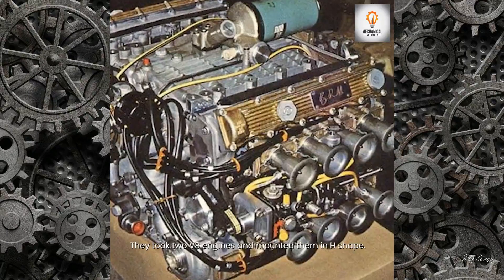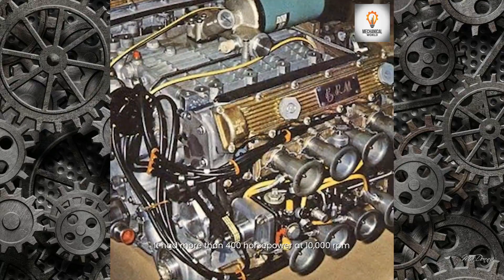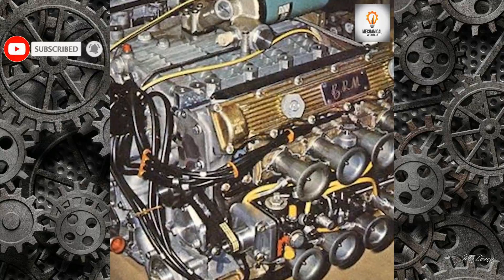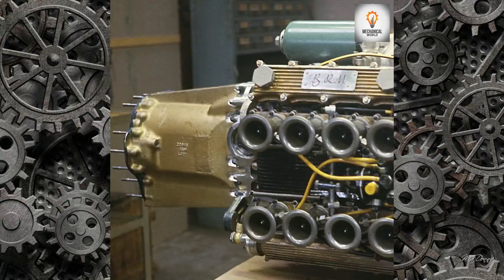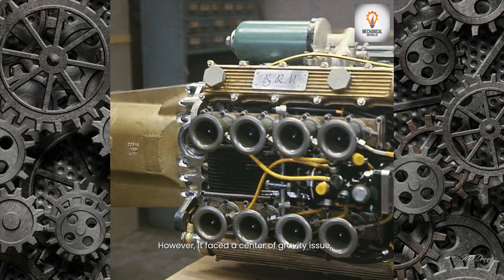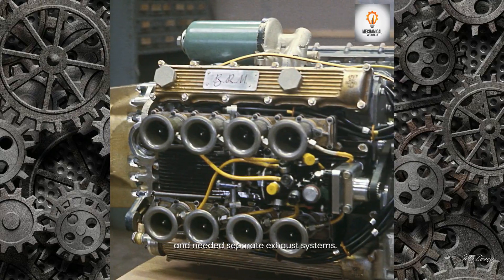They took two V8 engines and mounted them in an H-shape. It had more than 400 horsepower at 10,000 RPM. However, it faced a center of gravity issue and needed separate exhaust systems.